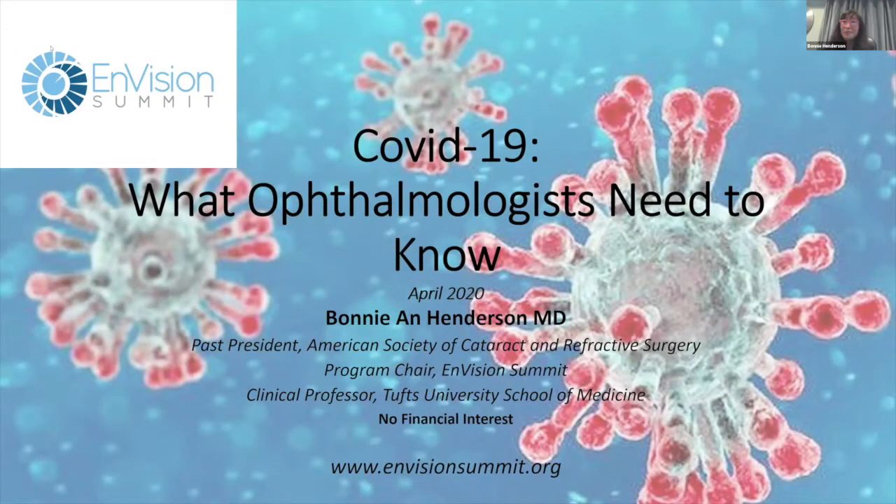Hello everybody, and thank you for spending some time with me. I know we're all ophthalmologists and we love our topics, but I wanted to switch topics and talk about something more current and on top of mind right now: coronavirus COVID-19. I wanted to pull together all the information that's relevant to ophthalmologists — not only the eye symptoms, but also what we need to do when we try to reopen our practice. I have no financial interest in this.